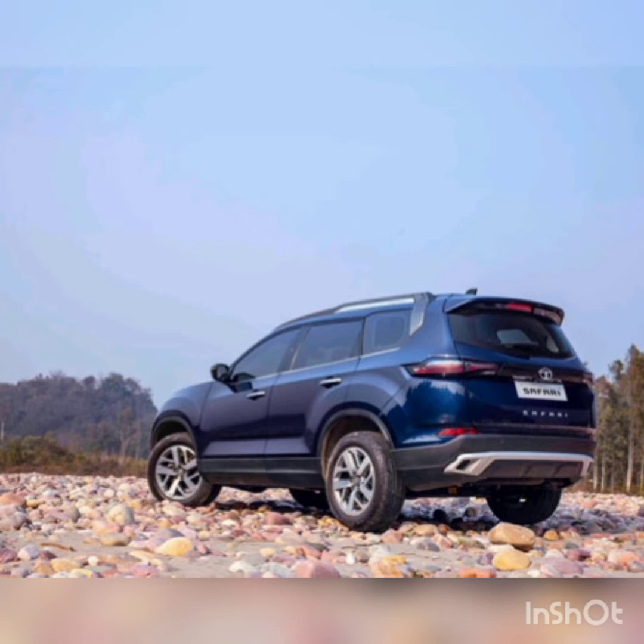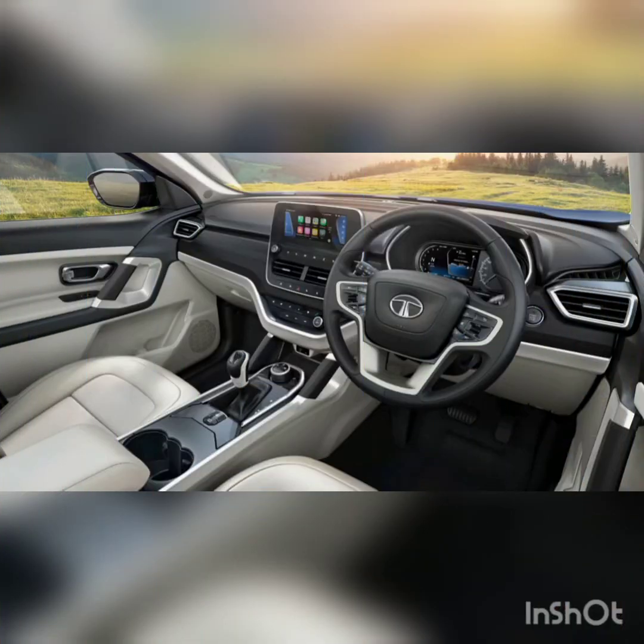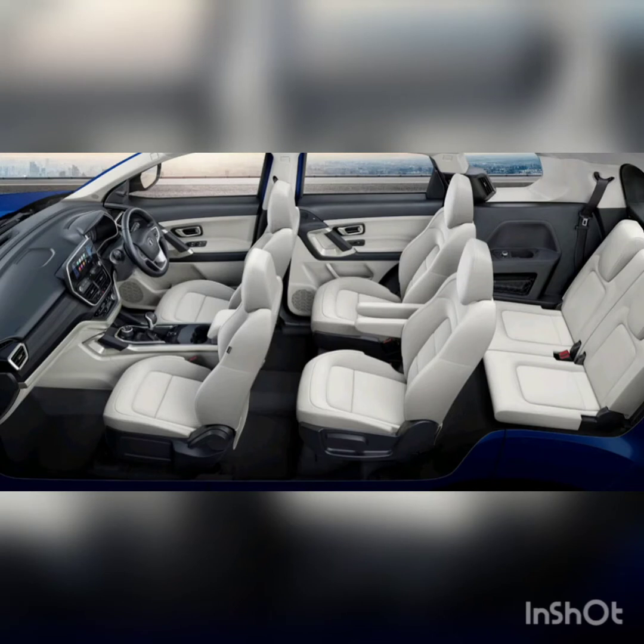After the discontinuation, Tata realized the Safari nameplate was very iconic in India. So in 2021 they revamped it as the new Tata Safari — a completely new vehicle.